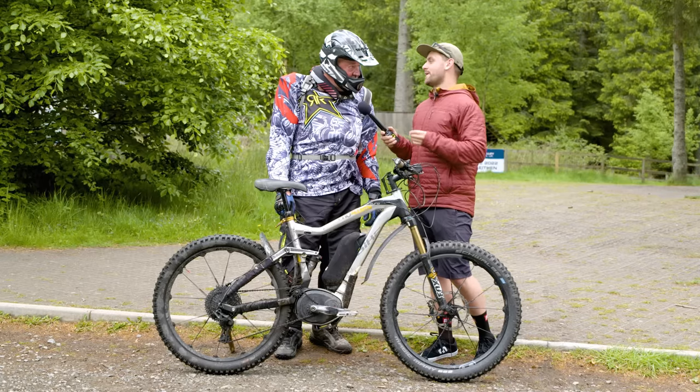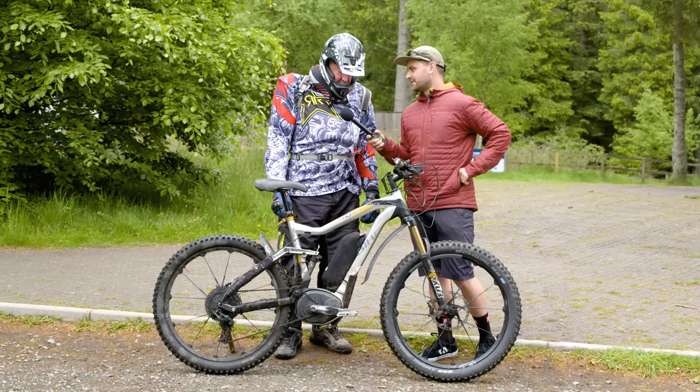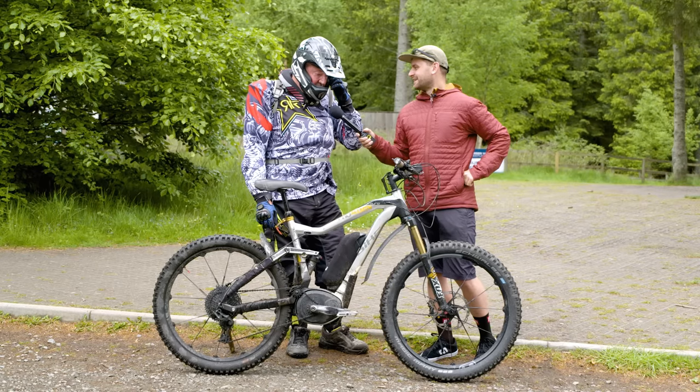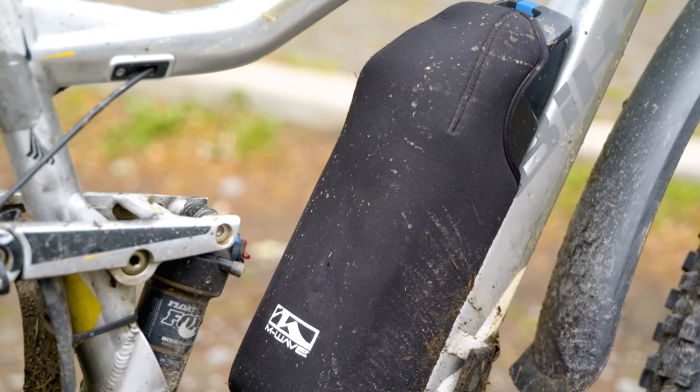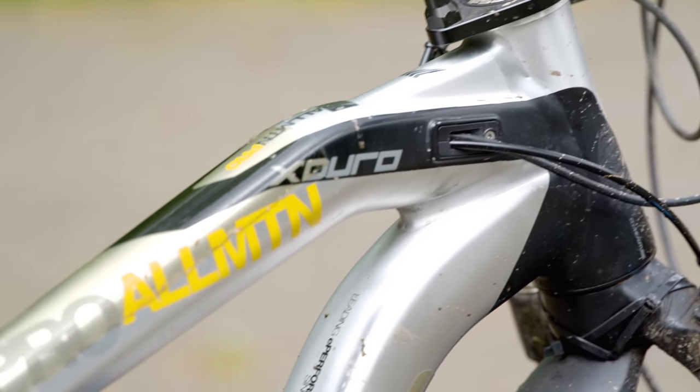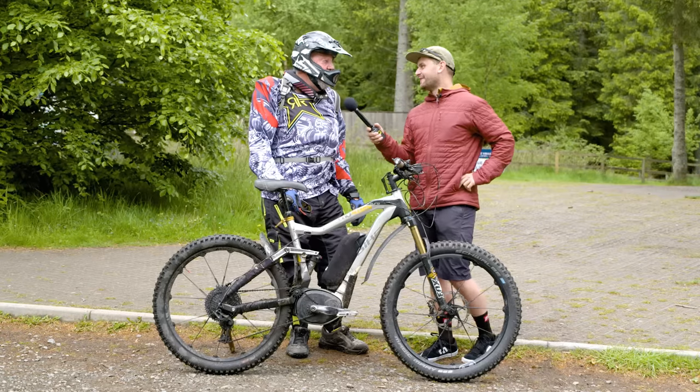If you were to pick a favourite part of the bike, what would it be? Just the power, the motor. Just the fact that I can get uphill and I'm not knackered at the top. I still have to work at it. Oh yeah. Keeps you fit and honest. It keeps me fit.